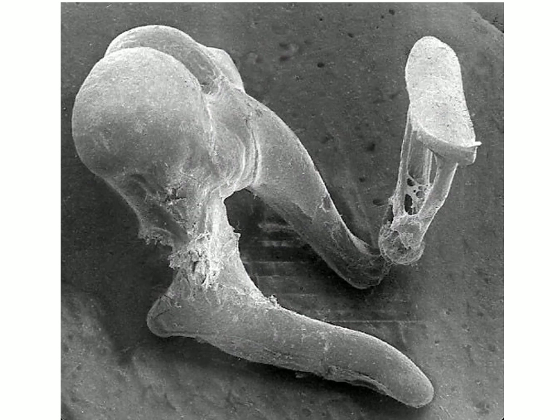This scanning electron microscope image shows the three ossicles. The one with the large head is the malleus, and you can see the foot plate of the stapes on the right.